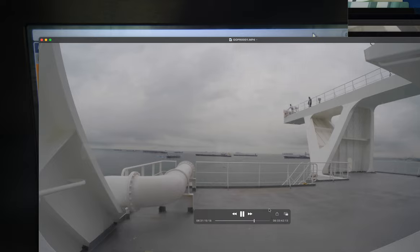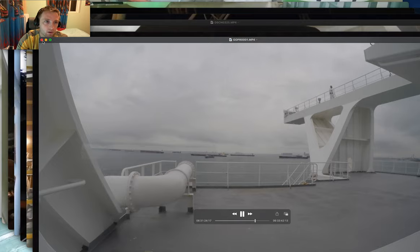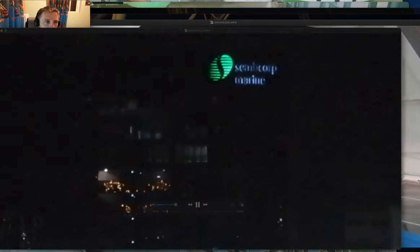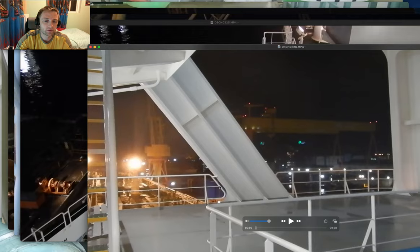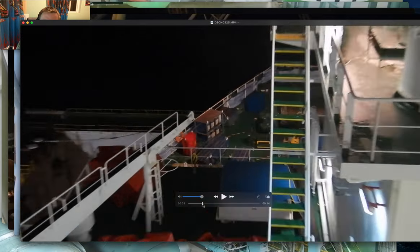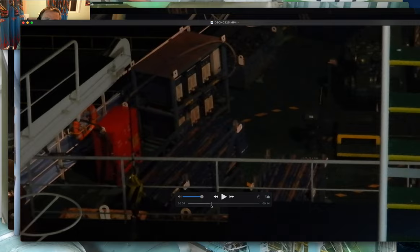The tugboat brings the vessel inside the port. Now let's move on to another video — this is the nighttime footage, already inside the dry dock. I have taken some videos in the evening. This shows all the items: welding equipment, scaffolding — everything is coming here on the deck.